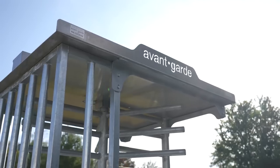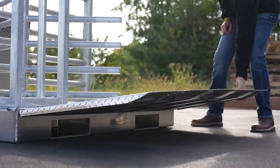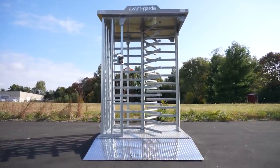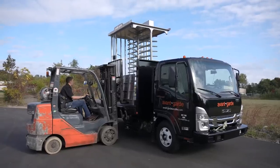An exciting new solution that Avant-Garde is bringing to the table and to the industry is portable full-height turnstiles. It's complete, it's built, it's on a base plate, so they basically just drop it on site and it can be used. This means they do not have to drill into the core, into the concrete, or do any site works. They can basically just drop and go.